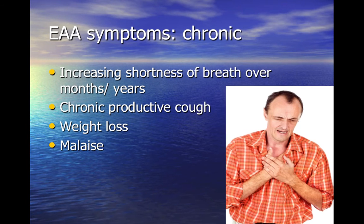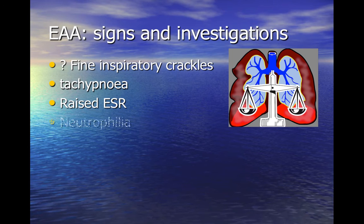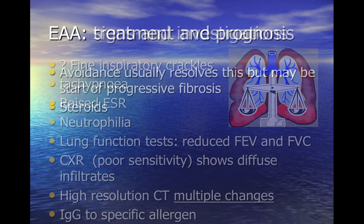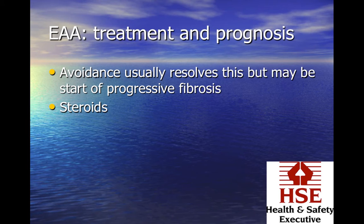Over time, with ongoing exposure, symptoms will worsen and eventually become chronic with dyspnea predominating. Diagnosis is complex and specialist. The condition is often confused in the acute stages with an infective process, as the individual may present with crepitations in the chest, raised neutrophils and a raised ESR. High-resolution CT is a more reliable investigation than chest X-ray. Once diagnosed, avoidance of the precipitating factor is essential, as the condition can lead to a progressive fibrotic lung condition. Steroids can sometimes be used.